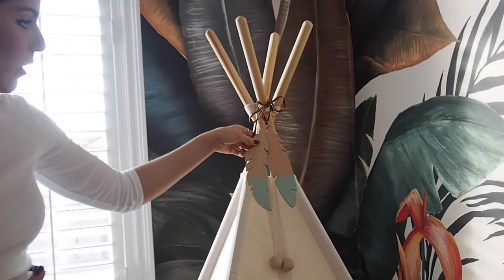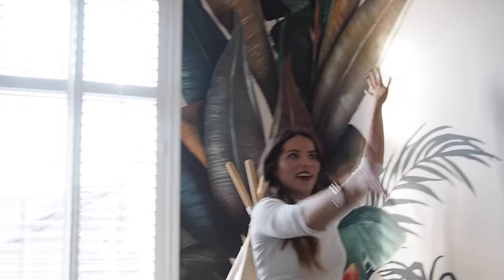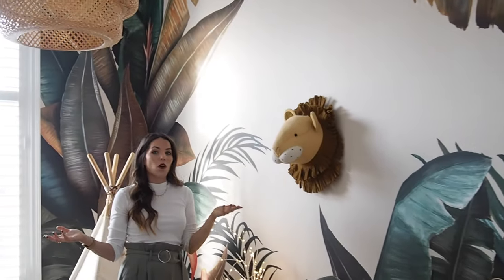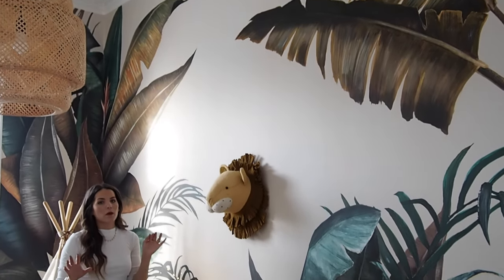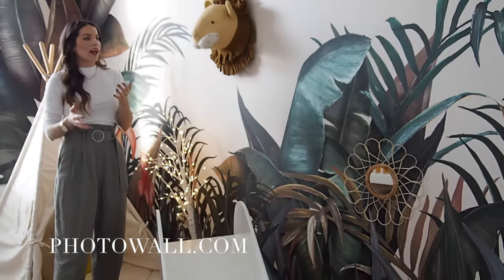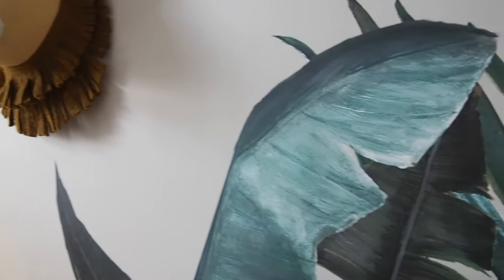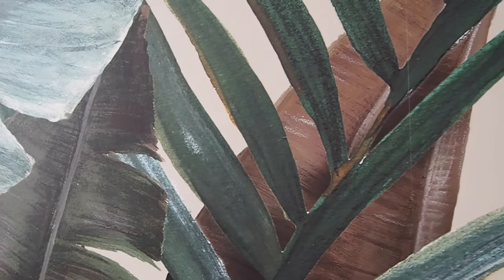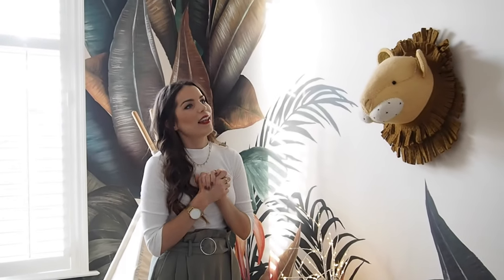I just added these little feathered wooden decorations, again from that company I cannot pronounce. Now I'll talk about the wallpaper, which I feel definitely sets this whole room off. It's from Photo Wall, a Swedish brand, and they have the most gorgeous different wallpapers. It looks so good it almost looks like it's been painted. It looks really lovely for this room especially, because this goes out onto our roof terrace — it's almost like an extension of the garden and it gives off that jungle room theme.